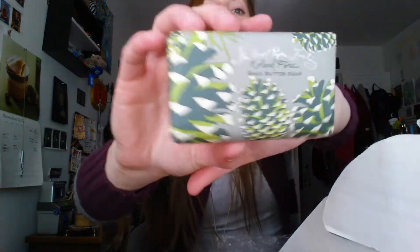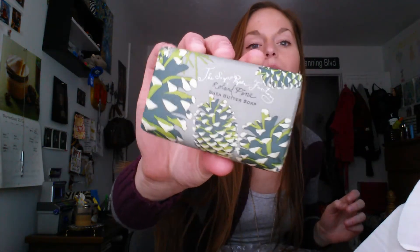Next is a Paper Factory Rollin Pine shea butter soap. I'm not going to open this right now but it smells really good — very wintry. I'm probably going to put this in my guest bathroom, my bathroom, or my kitchen.